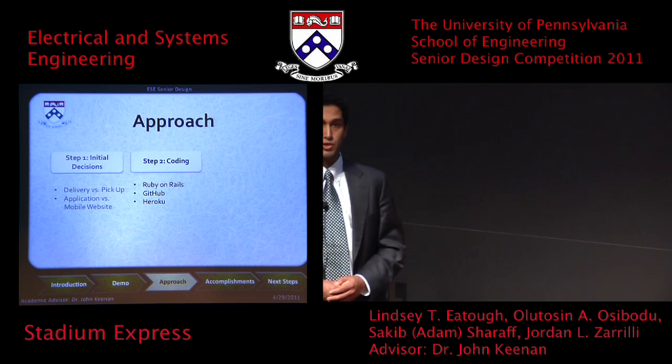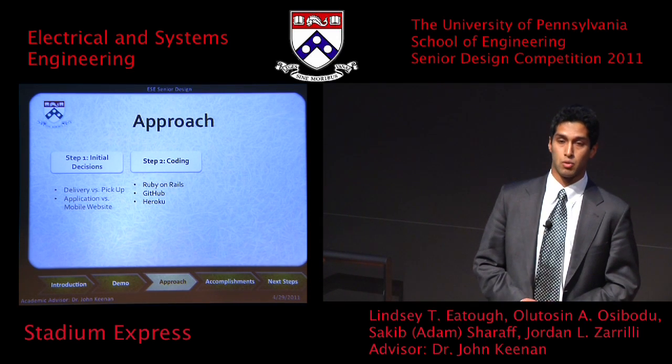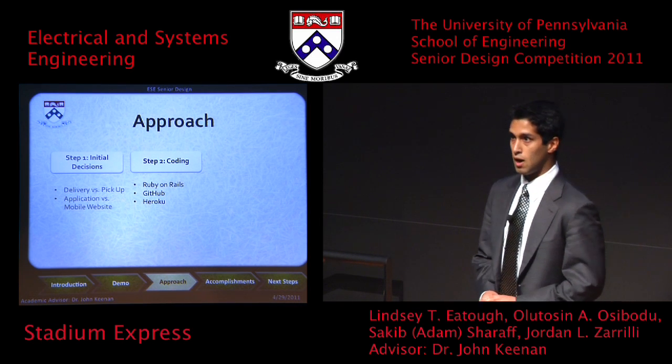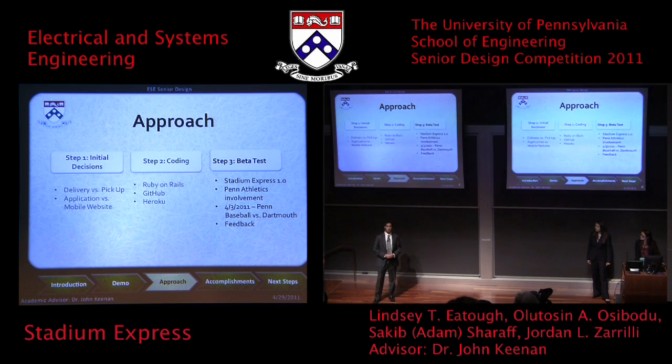Once the code was ready, we used Heroku to deploy and host the site — the same service that hosts both Foursquare and Twitter. Once the site was up and running, we got in contact with directors of facilities here at Penn and set up the beta test at Mikeljohn Stadium for a Penn varsity baseball game, as you saw in the video. Using the feedback we received, we continued to improve the product to what you see today.